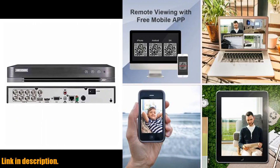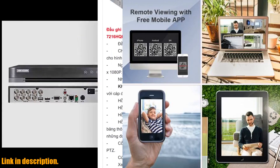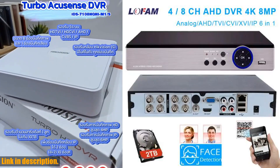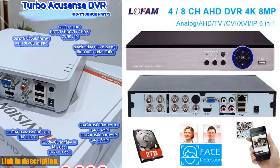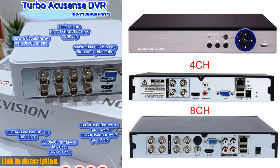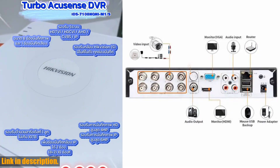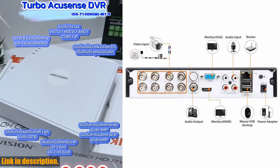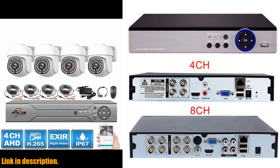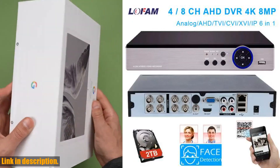What's more, this DVR Recorder is packed with smart and convenient features. With its compatibility with the Xmay app for iOS and Android, you can easily monitor your surveillance footage remotely, no matter where you are. It also supports multiple languages, so language barriers will never be an issue. And with support for external memory of up to 128GB, you won't have to worry about running out of space for your recordings.